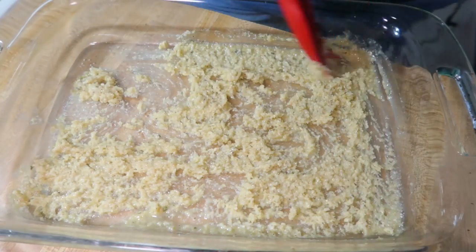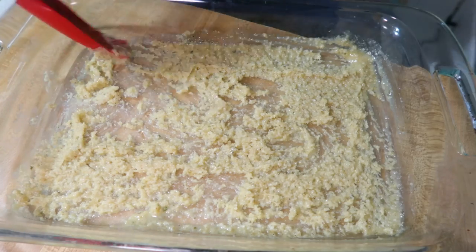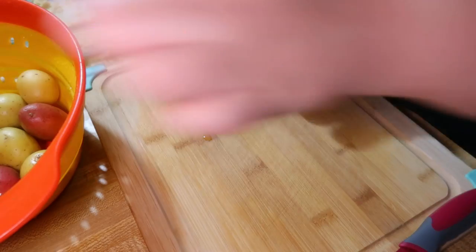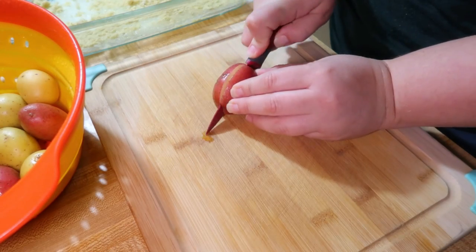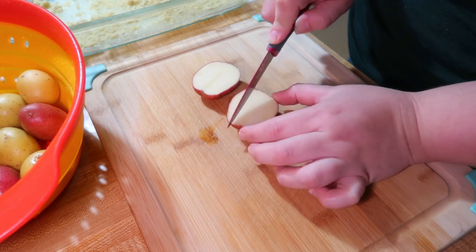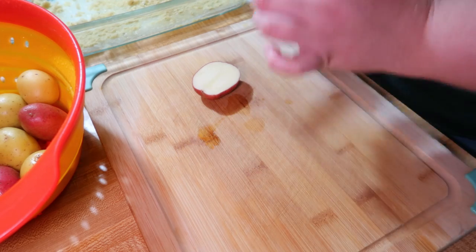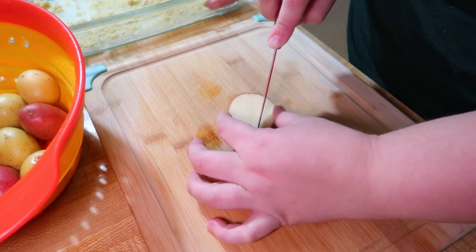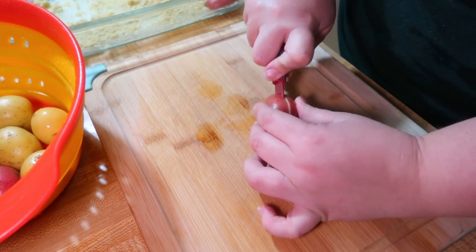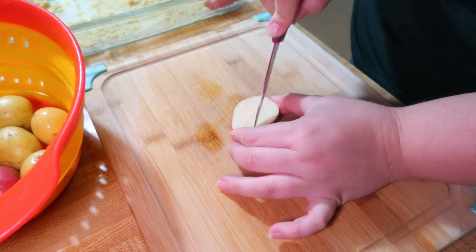You mix all that together and it forms like a paste, and you want to spread it evenly across the bottom of your whole pan. Then I started cutting up some little baby red potatoes — I cut them in half and then scored them. You don't want to cut all the way through, just score the edges. Then you lay them face down with that scored side into the parmesan cheese. You want a single layer of potatoes to fill your pan.